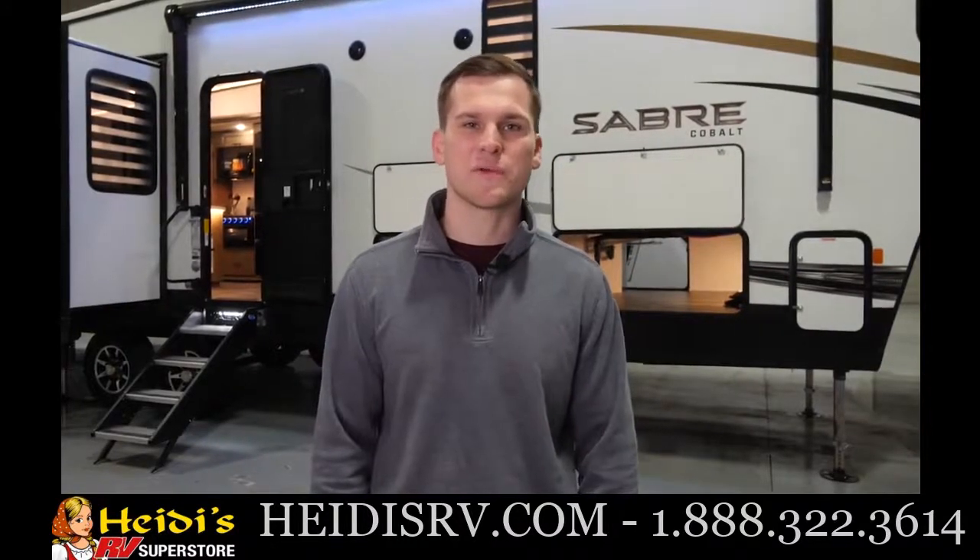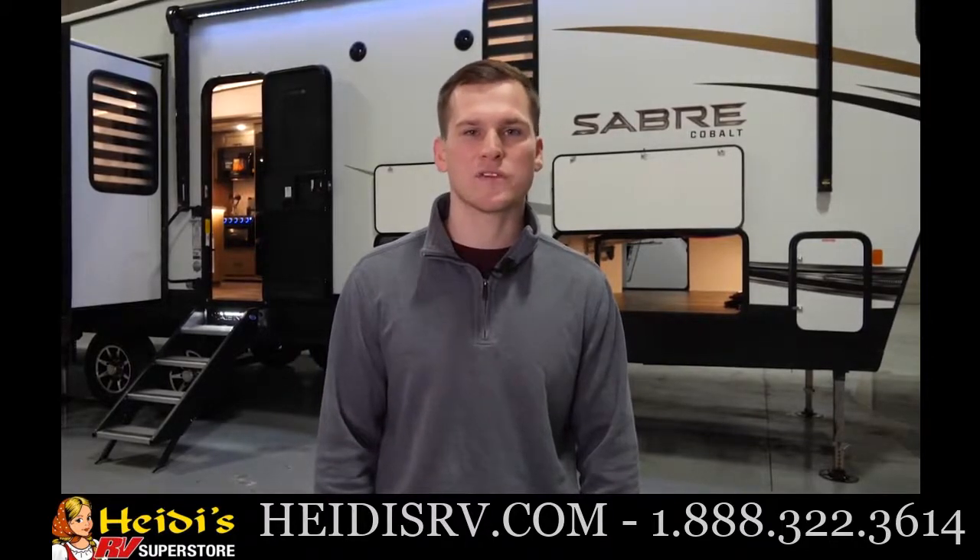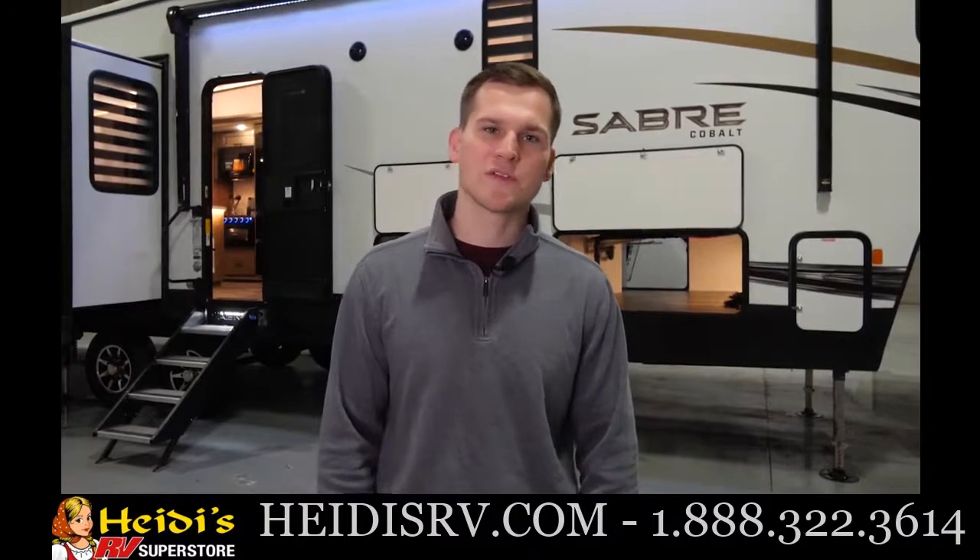Hi everyone, my name is Corian and today we're going to take a look at the 2022 Sabre 36BHQ. This model is not only great for families but offers a lot of extra versatility with a big storage loft and a middle room. Now let's go take a look.